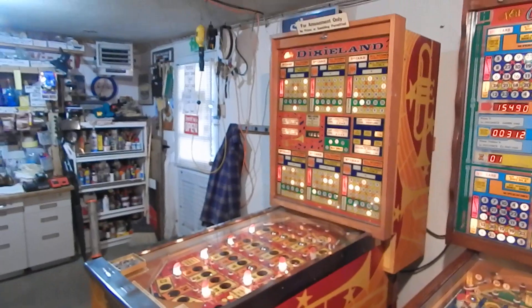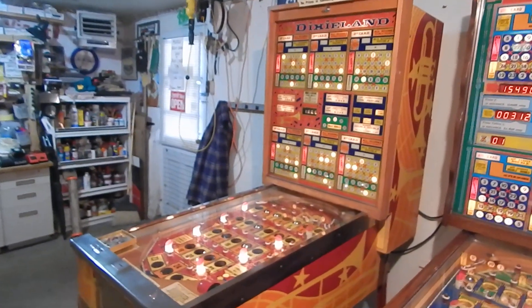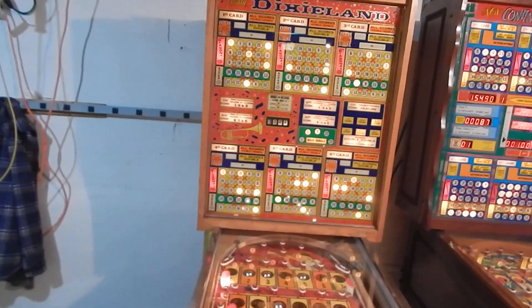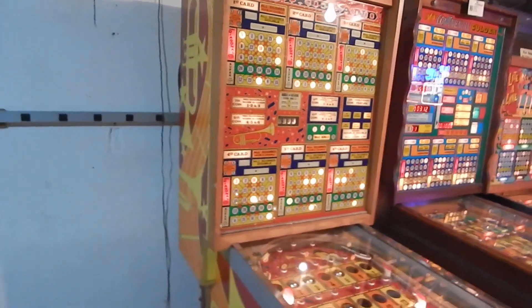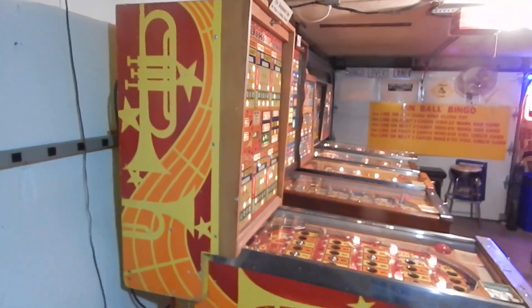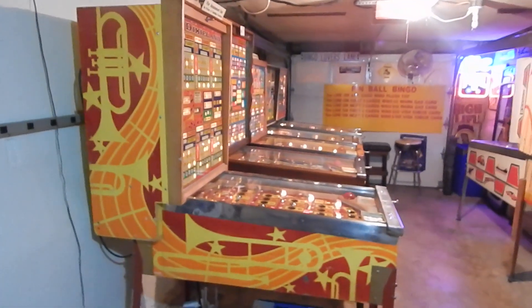You can see the Dixieland here in the game room now, and we've been enjoying it. Probably going to be here for another two weeks, because the first week of the new year in January this game will be going to a home in Pennsylvania.